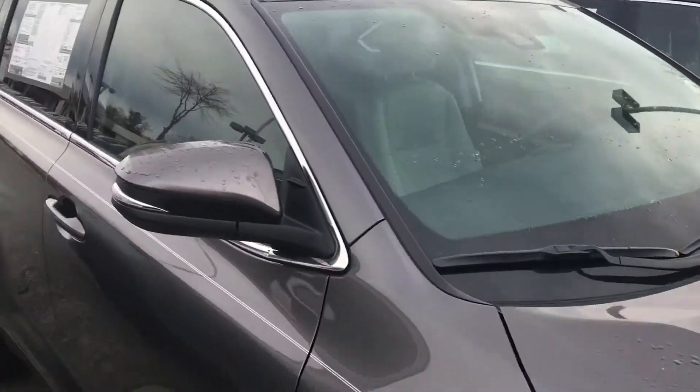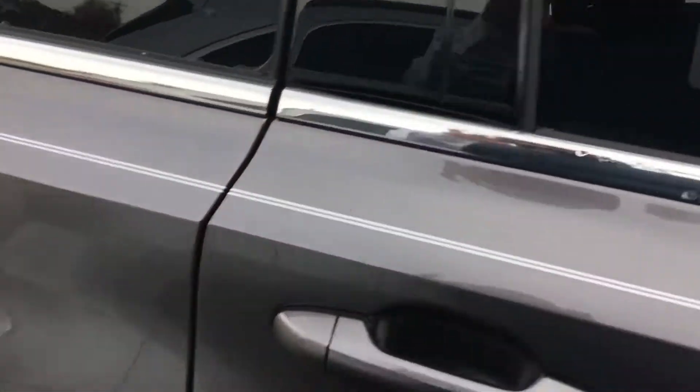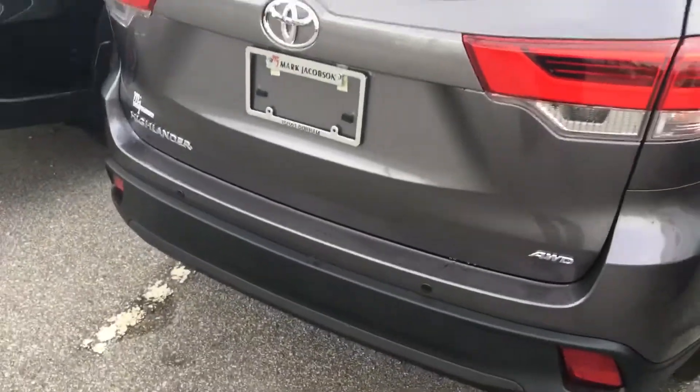It comes equipped with the Toyota Safety Sense package, has a light gray fabric interior, and it has a CD player. Here's a look from the back side of the vehicle for you.